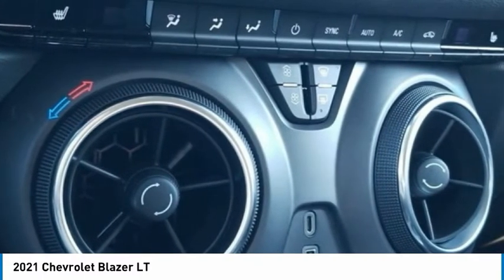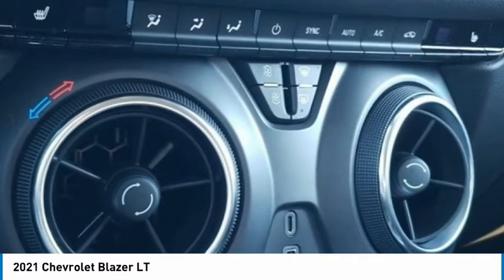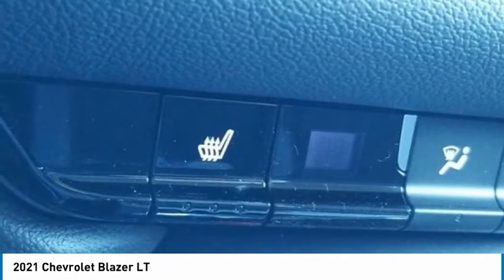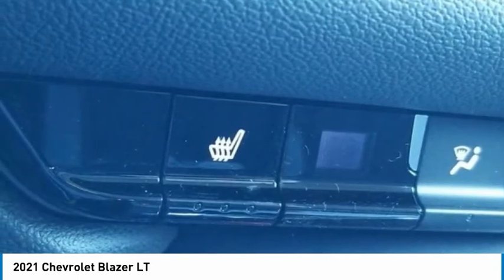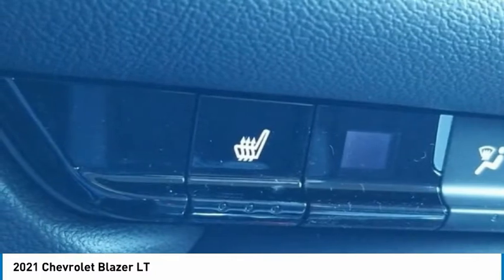Panic Alarm, Passenger Door Bin, Passenger Vanity Mirror, Power Door Mirrors, Power Driver Seat, Power Steering, Power Windows, Preferred Equipment Group 2LT, Premium Cloth Seat Trim, Radio Data System, Radio: Chevrolet Infotainment 3 System.